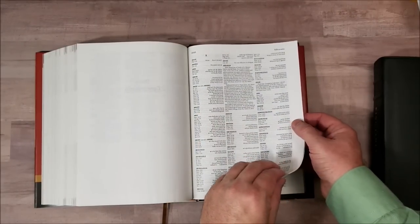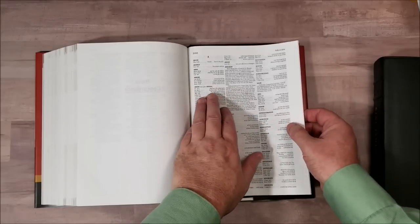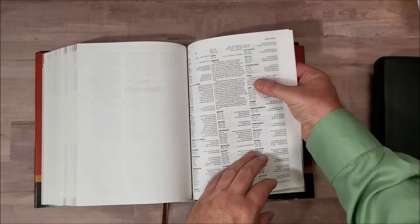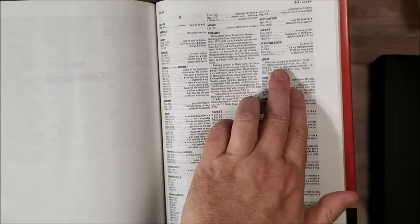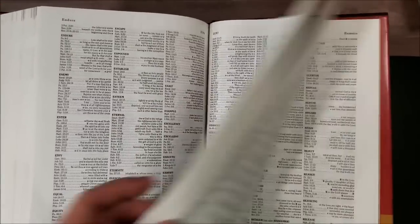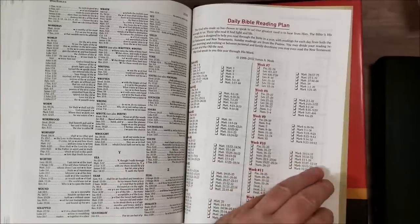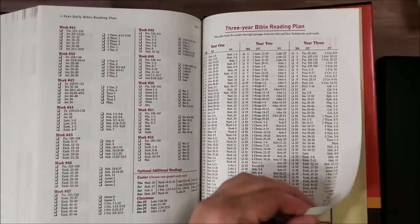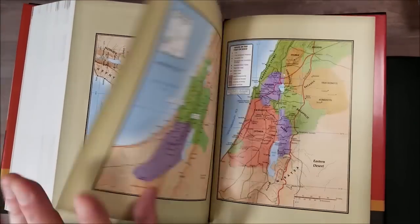The Holman concordance doesn't give you the Greek and Hebrew, but it will give you other words to look for, and it does include some names — biographical information about people. I like that it does this; it's kind of a topical and biographical concordance. So that's a really good concordance. And then we have a daily reading plan — a three-year reading plan — and then the Holman maps, which are nice and colorful.